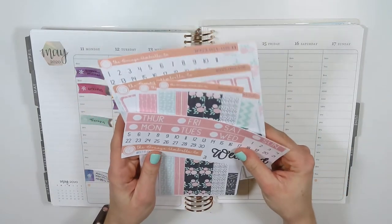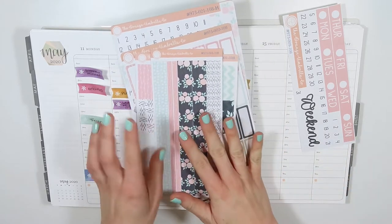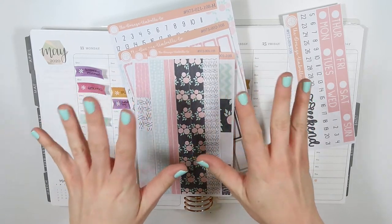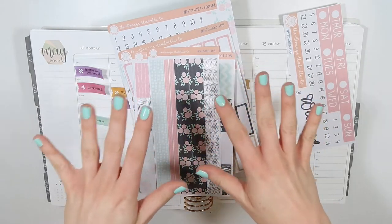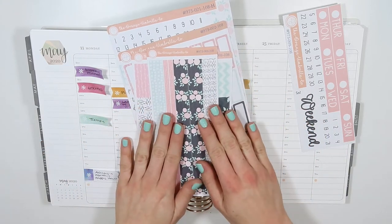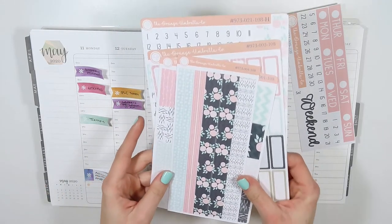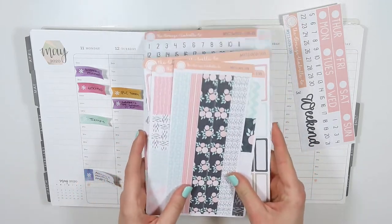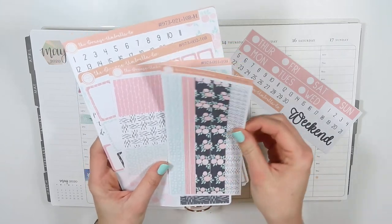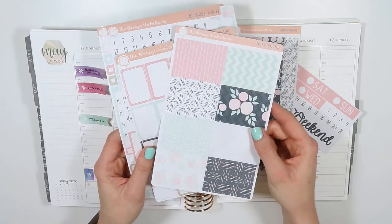I'll be using a kit from Orange Umbrella Co — I love this kit. Just a heads up, pretty much all of my May kits are floral, so if you don't like floral, you're probably going to hate my plan with mes. This kit is called May Flowers, and I really love it because they incorporate black, which you don't usually see in spring kits. It also matches my nails — shout out to Julie G over at Julie's Plans for the Essie Mint Candy Apple nail polish, which I fell in love with and had to go buy.